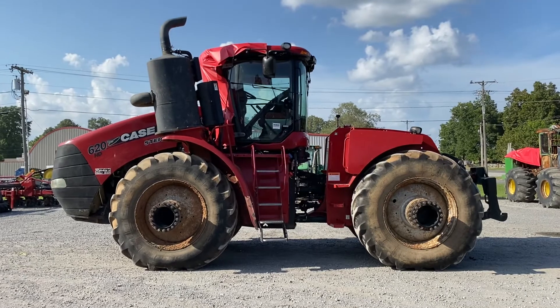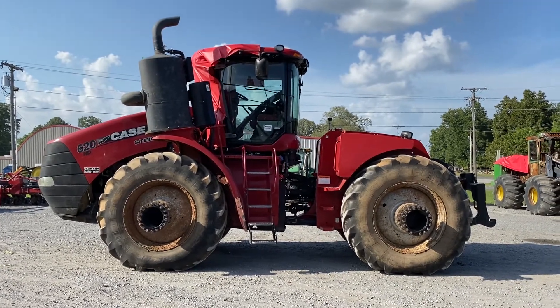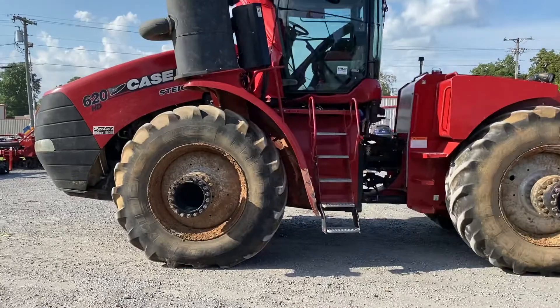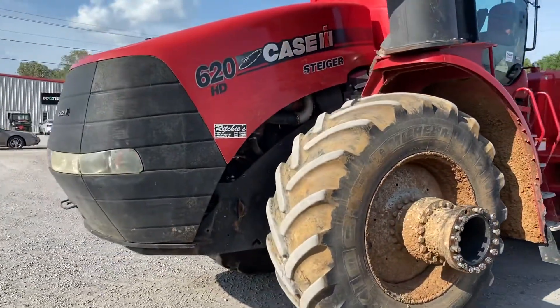Got a Steiger 620 HD just come in. It's got a real small wiring dash fire — not sure if we're gonna part this or fix it. Waiting on the insurance company to give us the hours.